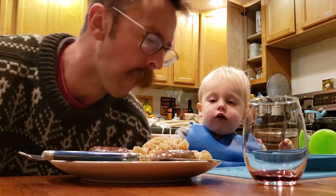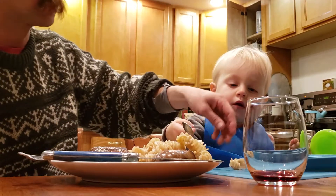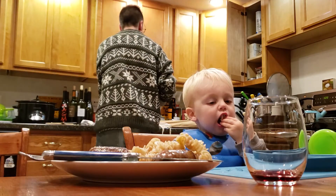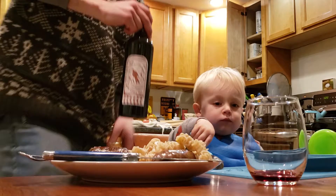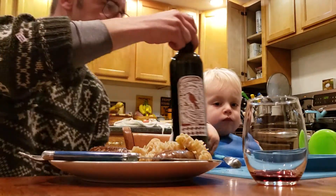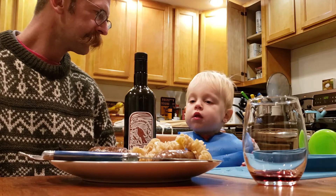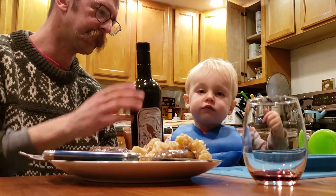Oh no! You should use your fork or your hands. We should show everybody the oil that we have, just to point out what a difference good olive oil makes. Is the pasta really good? Is it yummy? Yes, there is also the phone over there.